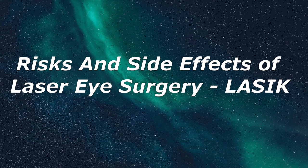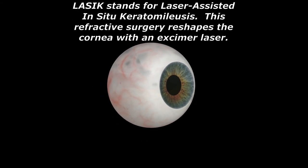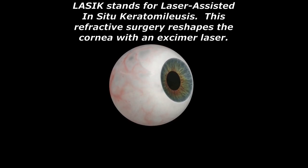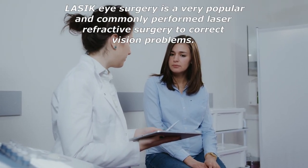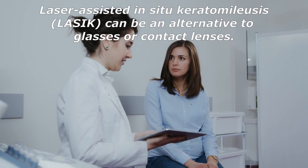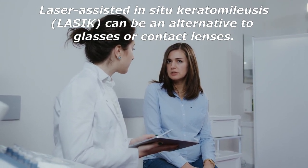LASIK stands for laser-assisted in situ keratomileusis. This refractive surgery reshapes the cornea with an excimer laser. LASIK eye surgery is a very popular and commonly performed laser refractive surgery to correct vision problems, and can be an alternative to glasses or contact lenses.